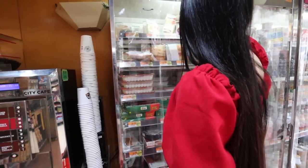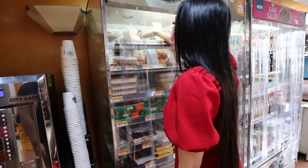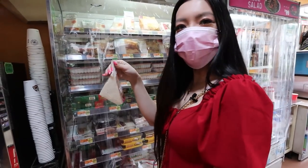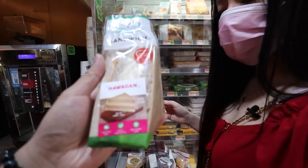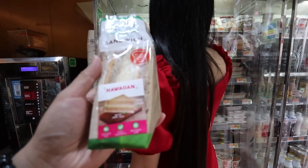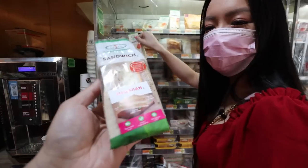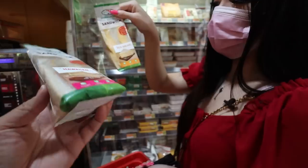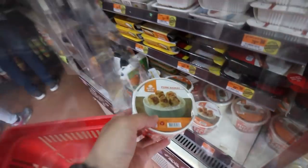Which sandwich at a 7-Eleven? They have an egg sandwich, a Hawaiian sandwich, tuna and egg. The Hawaiian sandwich has imported cheddar cheese, pineapples, and sweet ham — that's crazy! Unfortunately we can't try that one. Definitely gotta try an egg salad sandwich though.